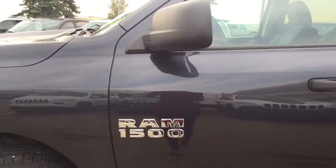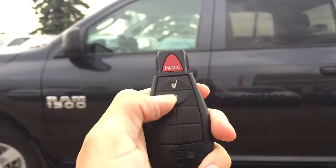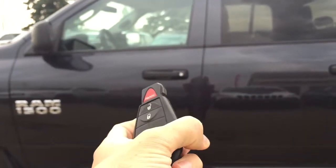Alright, so I'm just going to grab the keys and we'll head on inside. Helping us into this Ram 1500, we do have our keyless entry and our panic button — I won't demonstrate that for you today — however I will unlock it and then we'll head on inside.